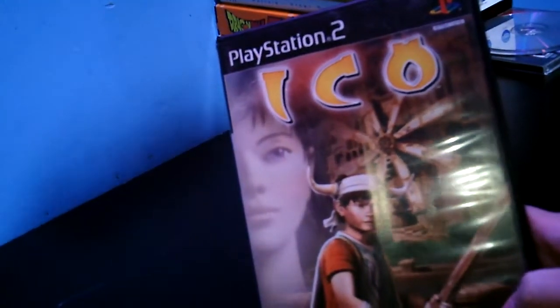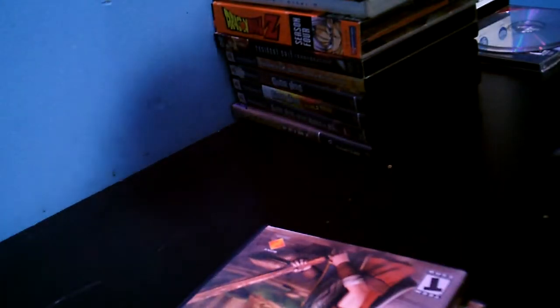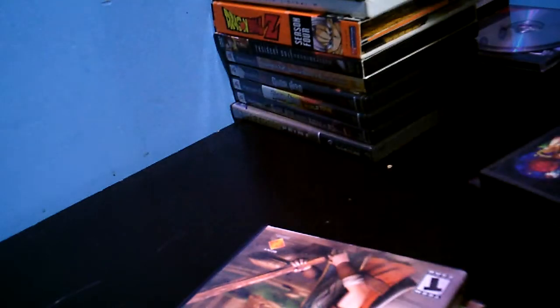The tower's getting massive. Picked up Ico — no manual, just the disc — nine dollars I believe. And pretty much that's all that I picked up personally.